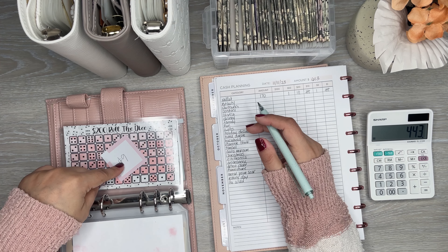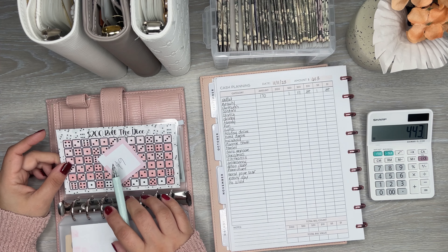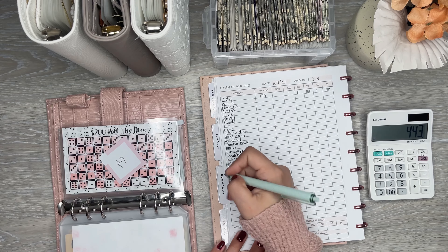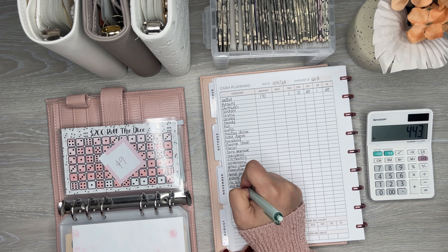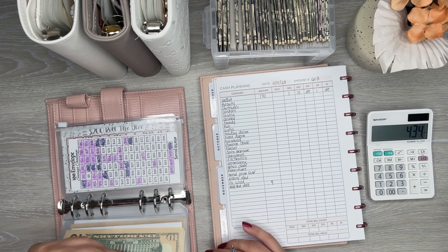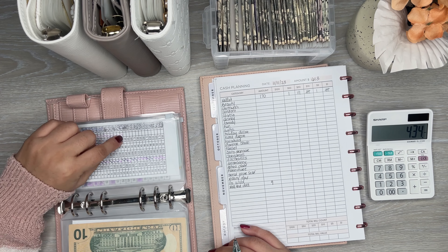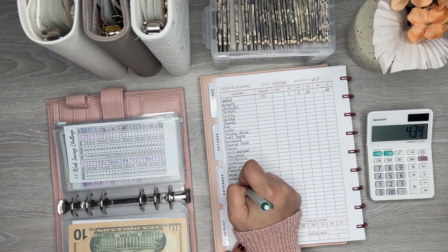I have a roll the dice challenge — I'm actually finishing this one up, so in this next cash stuffing it will be complete. I only have $9 left for this challenge, so roll the dice gets $9. And then the other one I want to plan ahead for is the 52-week challenge, which I'm just doing the next one, and that one is $10.